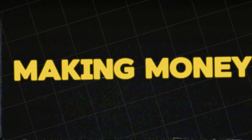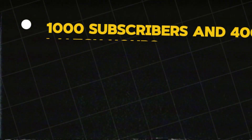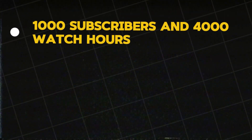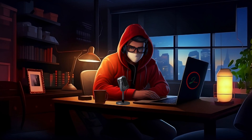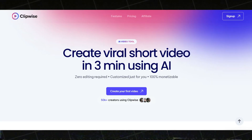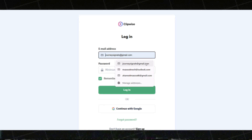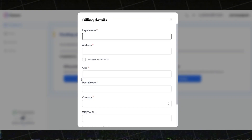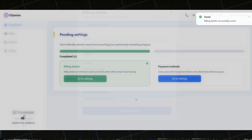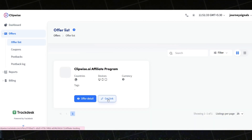Now let's move to the final step — making money from this. You don't need to wait for YouTube monetization, which requires 1,000 subscribers and 4,000 watch hours or 10 million valid public Shorts views in the last 90 days. You can start making money from week one. Just go to the ClipWise homepage and select the affiliate option. Click Start Earning Today, which will take you to the affiliate page. Sign in using your Google account, then enter your name and affiliate ID and click Start Now. Fill in your billing details and enter your PayPal account to receive payments. Once done, go to the Offers section and get your affiliate link.